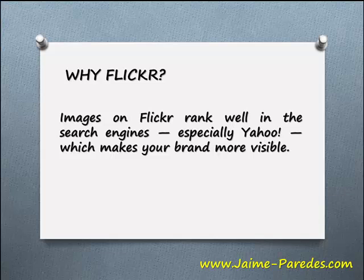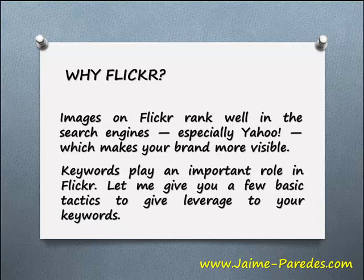Why Flickr? Images on Flickr rank well in the search engines, especially Yahoo, which makes your brand more visible. Keywords play an important role in Flickr. Let me give you a few basic tactics to give leverage to your keywords.